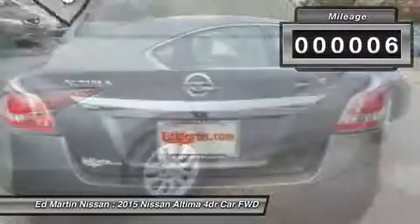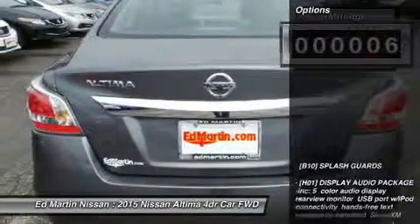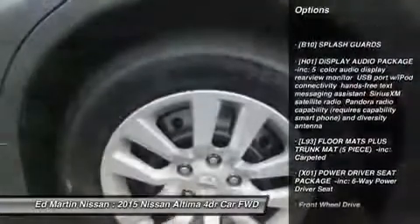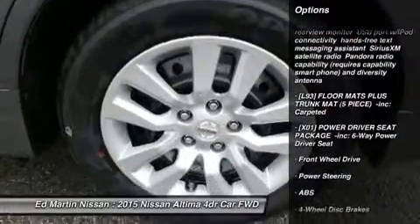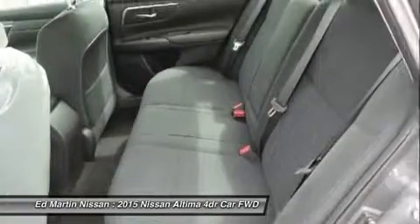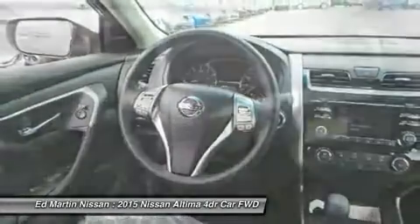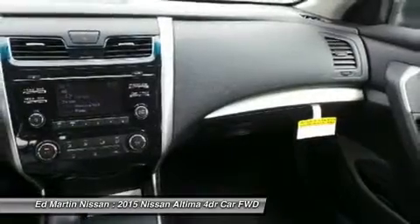This vehicle has less than 100 miles. Here are some of this vehicle's great options: stability control, keyless entry, anti-lock braking system, traction control, steering wheel audio controls, Bluetooth, driver airbag, adjustable steering wheel, power steering, four-wheel disc brakes.